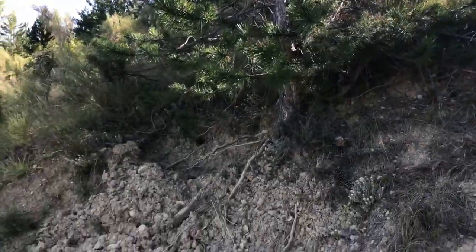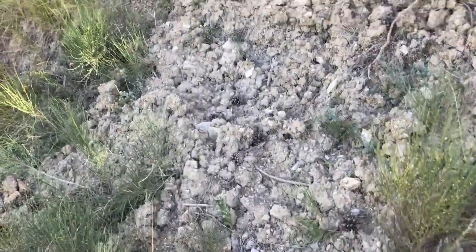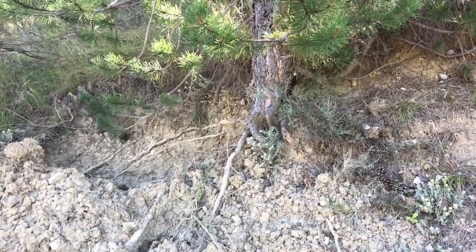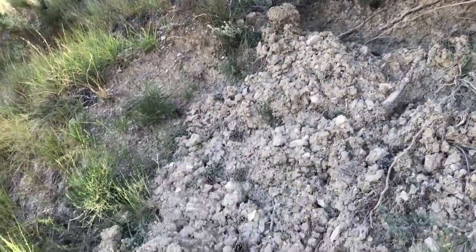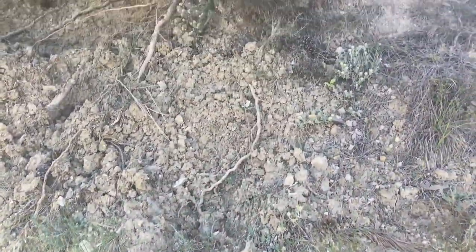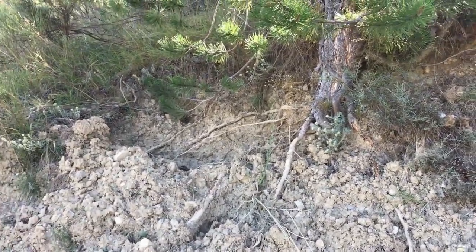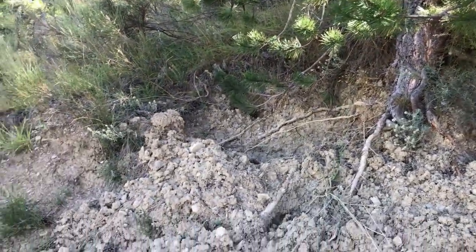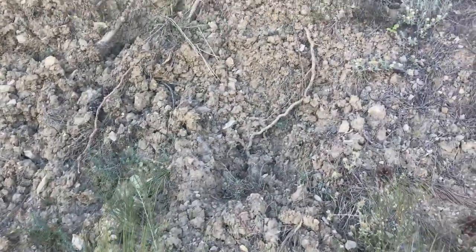I'm stopping here for a very particular reason. See all of this? There must have been truffles at the base of this pine tree, and this is no doubt the work of wild boars who completely dug up the tree looking for the truffles. Looks like it was a while ago — it's already caked and dried.